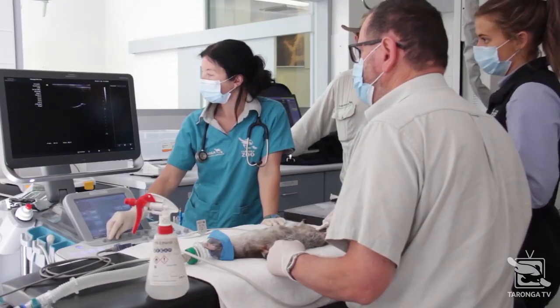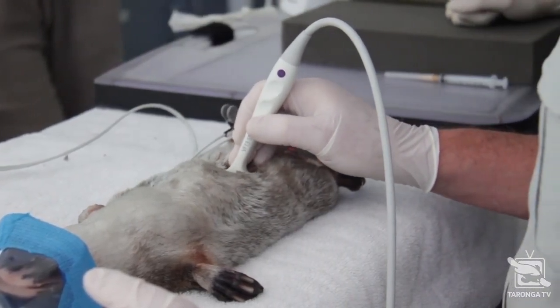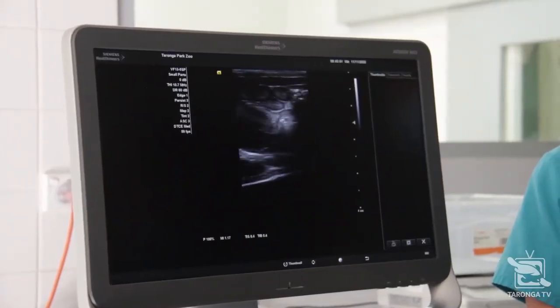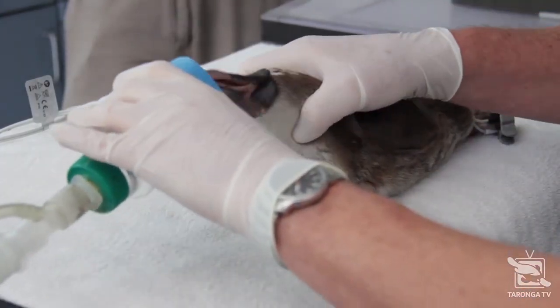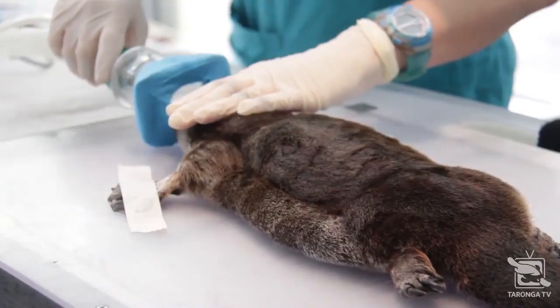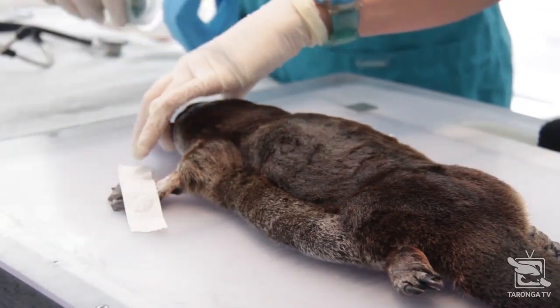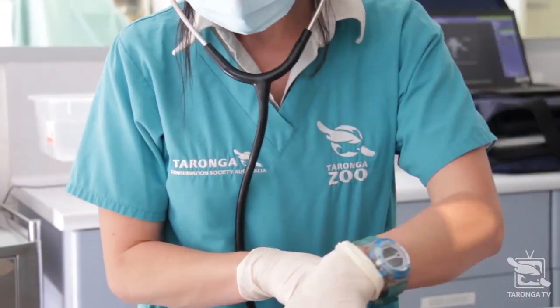So far there hasn't been anything particularly abnormal found, apart from him being a little bit underweight and his body condition being a bit low. We've taken some blood samples and we're waiting for those results, so hopefully there's nothing too serious going on. We'll wait for those blood results before we make any decisions.